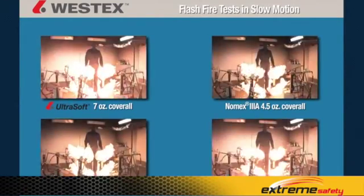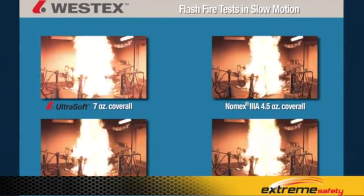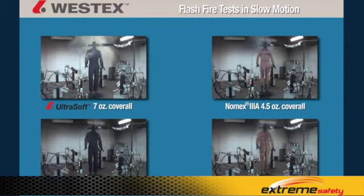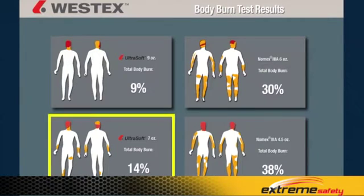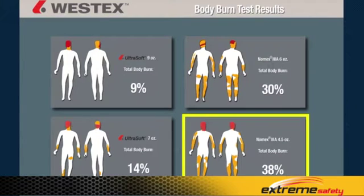The slow motion video gives us another excellent opportunity to examine after flame and garment degradation. Looking at the data: the body burn average for the Ultrasoft 9-ounce was 9%, the Ultrasoft 7-ounce was 14%, the Nomex 3A 6-ounce was 30%, and the Nomex 3A 4.5-ounce was 38%.